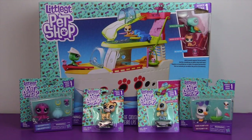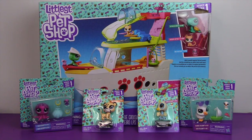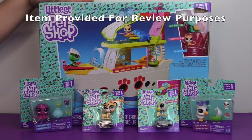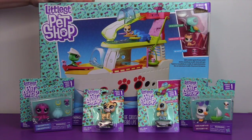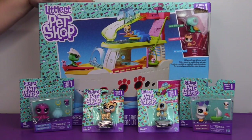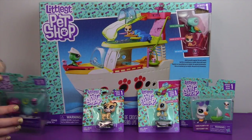Hi everyone, it's Bin and I am back with a Littlest Pet Shop toy review for today. I have to thank the folks at Hasbro for sending this along for us to review. I am super excited about this. I have been eyeballing this cruise ship since I saw it in stores.